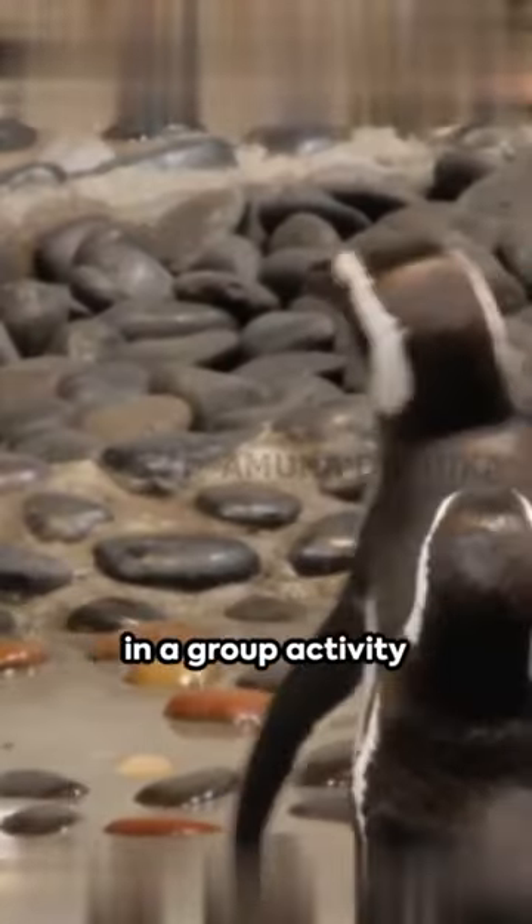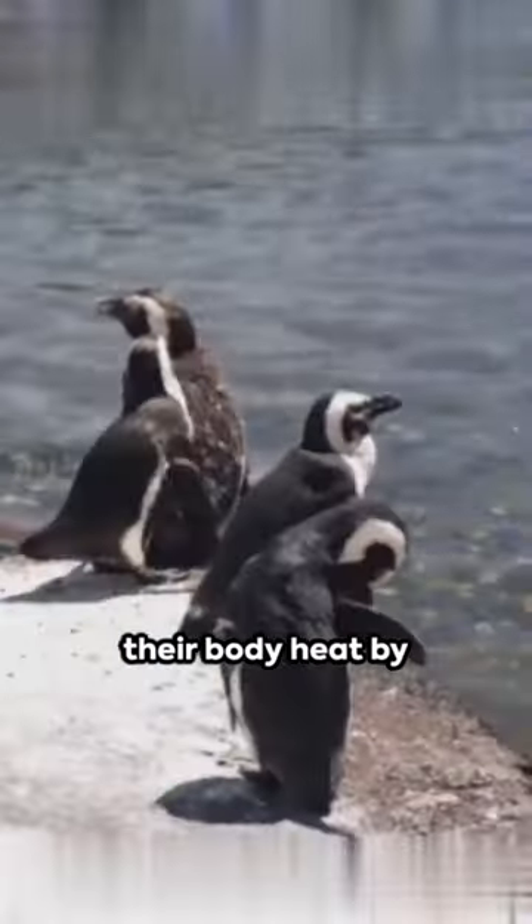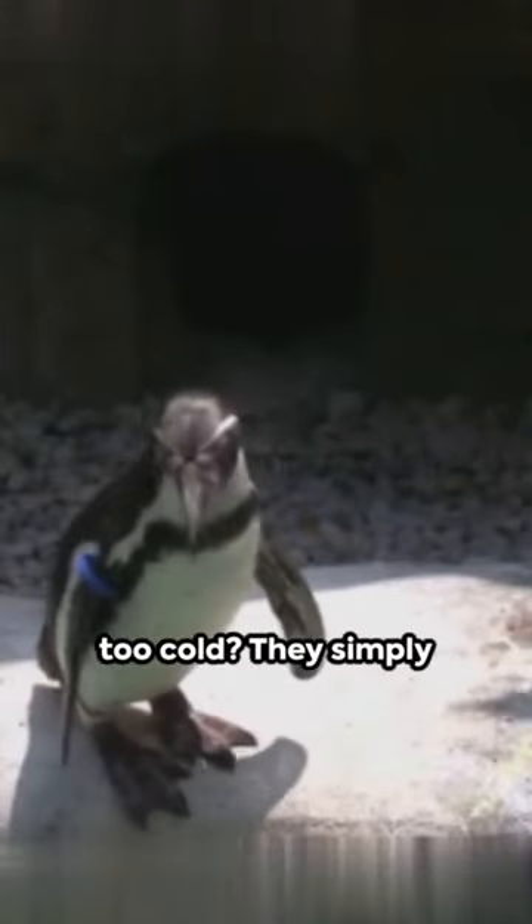Some species engage in a group activity known as huddling to share warmth. They can also control their body heat by circulating blood through their flippers and feet. And when the snow is too cold, they simply stand up and rock backwards on their heels to reduce contact.